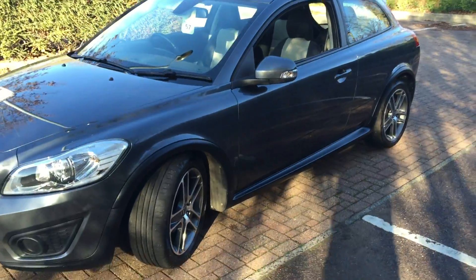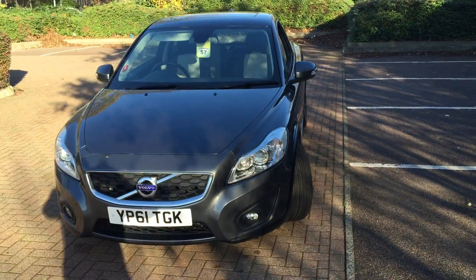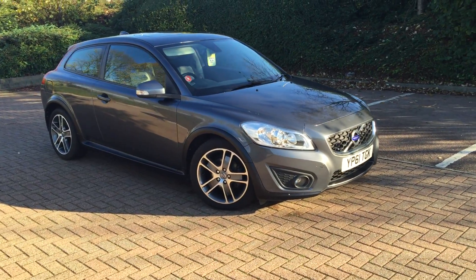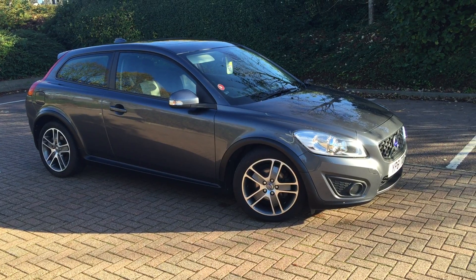The car is in lovely condition throughout. For complete peace of mind, every used car at Sturgis will receive a thorough inspection. The car will be supplied with a 12-month Volvo warranty, which will also include 12 months European roadside assistance.